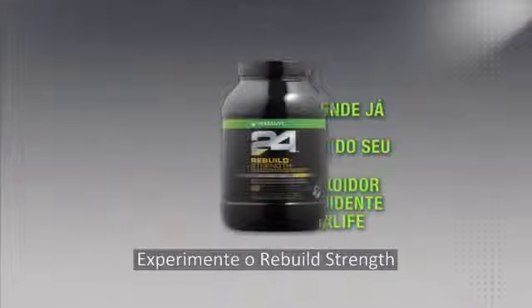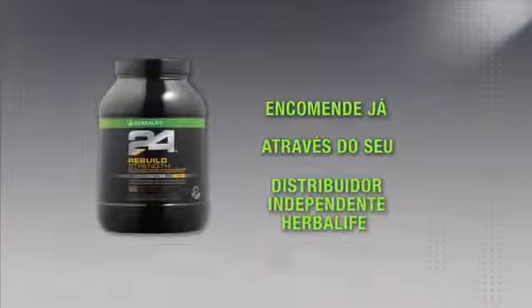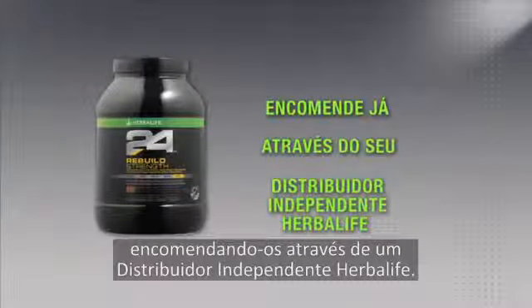You can try Rebuild Strength and all of our great Herbalife 24 products by ordering today from an Herbalife Independent Distributor.